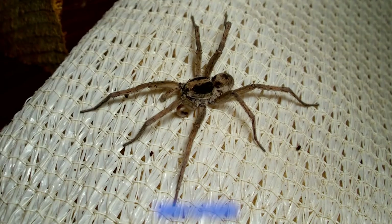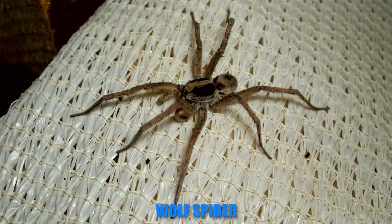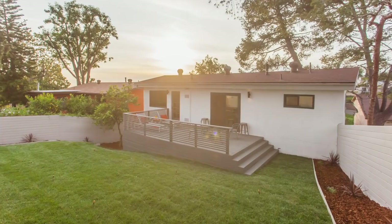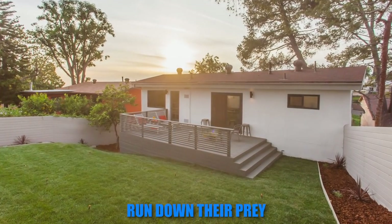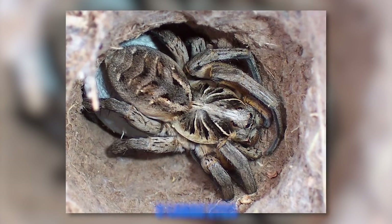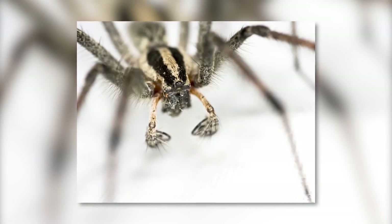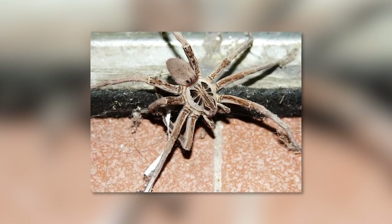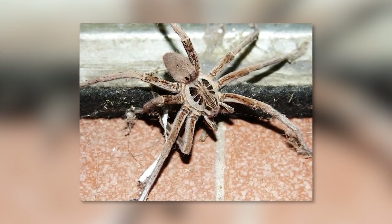Number 4. The wolf spider is a frightening home intruder. These arachnids don't spin webs — they run down their prey. Due to their 8 large eyes, the wolf spider has excellent vision, and their camouflage is adapted to their favorite habitat. So you don't see them, but they see you.